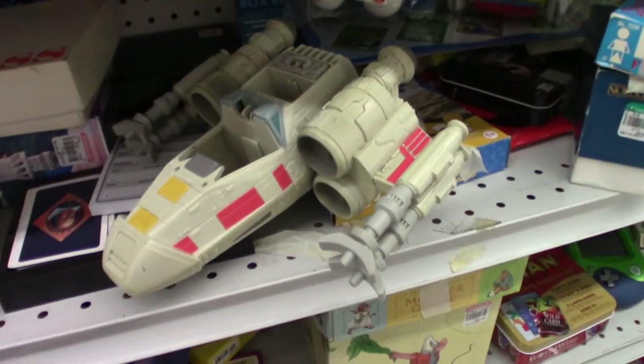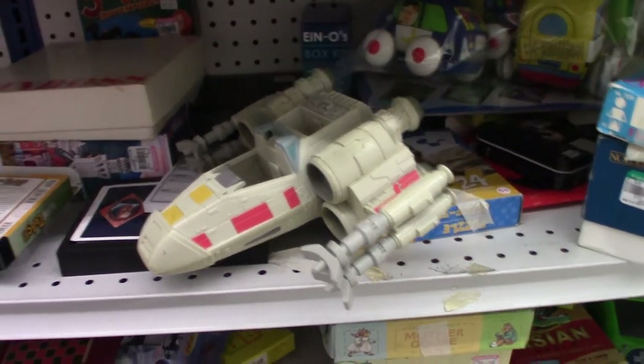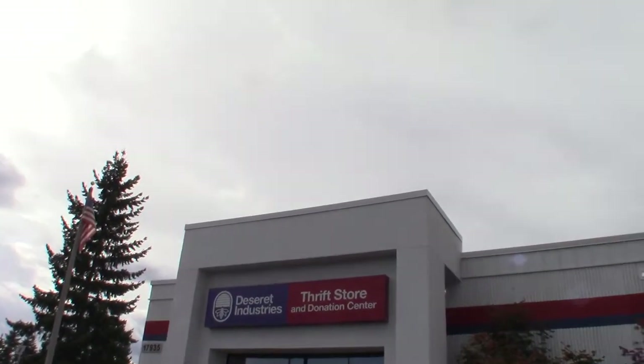I always check the toy sections hoping I'll find a nice X-Wing. This is not a nice X-Wing — this is a Funko Pop X-Wing. Onward to the next one: Desiree Industries. These are weird — I've never been to this one before.